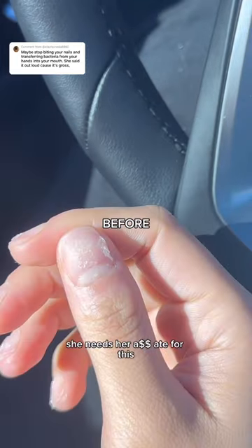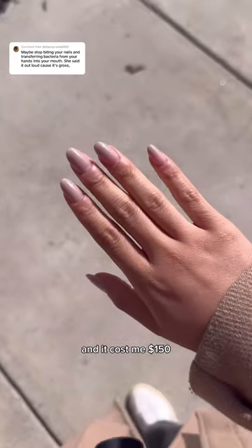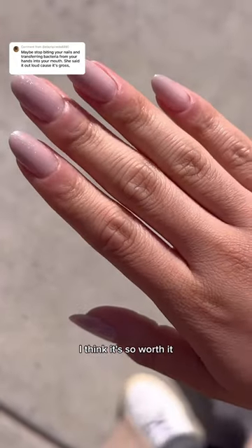These are durable as hell — she deserves an A for this. Look at this before and after! The whole appointment was four hours and it cost me $150, but no regrets. I think it's so worth it.